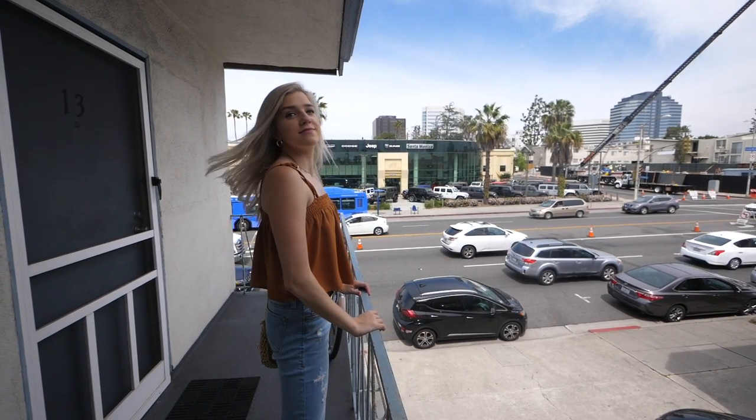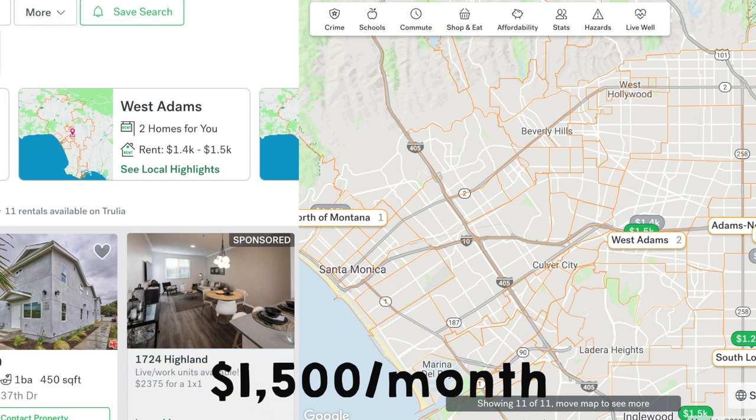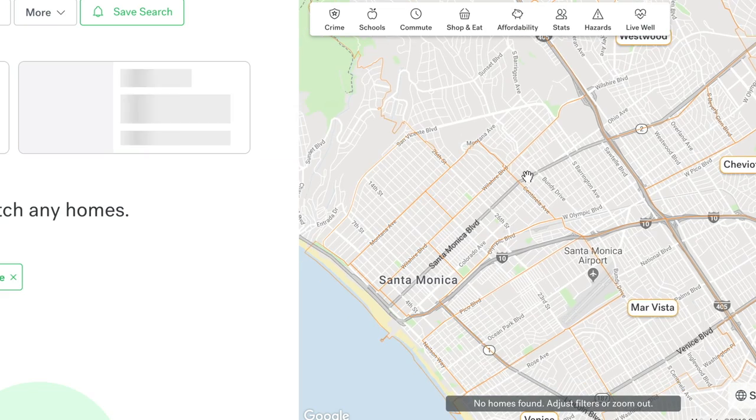So that is apartment number one. When you go to search for an apartment and put the maximum as $1,500, you'll quickly find that there is almost nothing available that would be just your own apartment.